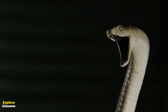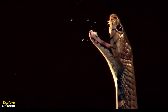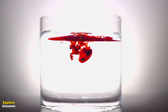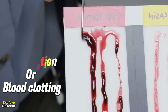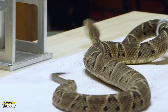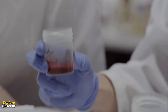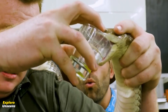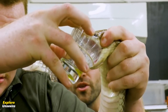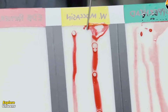Now let's get back to our video. One of the most significant effects of snake venom on our blood is its ability to interfere with coagulation, or blood clotting. Depending on the species of snake and the specific venom composition, snake venom may contain enzymes that prevent blood from clotting properly.